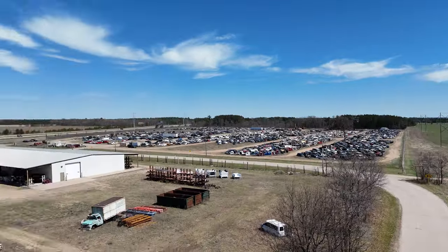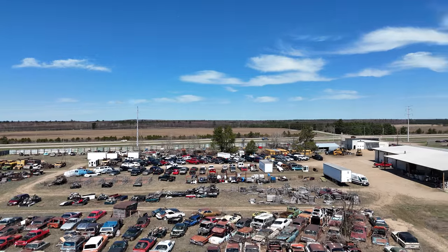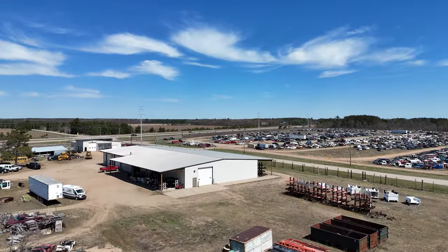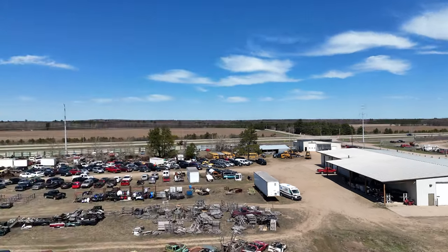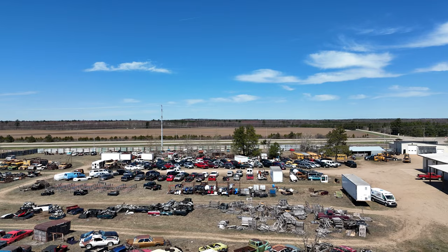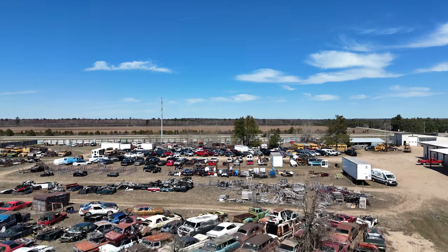This video was shot on April 15th, 2024, and this is Badger Motors Salvage. They're located in the town of Wisconsin Rapids, Wisconsin.